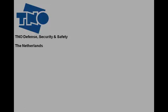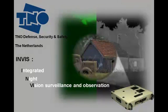TNO Defense, Security and Safety in the Netherlands presents INVIS, the Integrated Night Vision, Surveillance and Observation System.